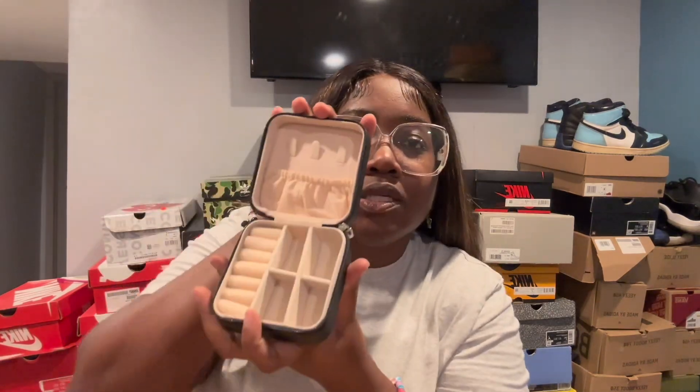Next is this jewelry box holder — it's great for earrings, rings, necklaces, and things like that. Usually I would just throw my jewelry in a ziplock bag in my carry-on, which I know is bad. But this is definitely useful. I'll be using this anytime I travel, not just this trip.